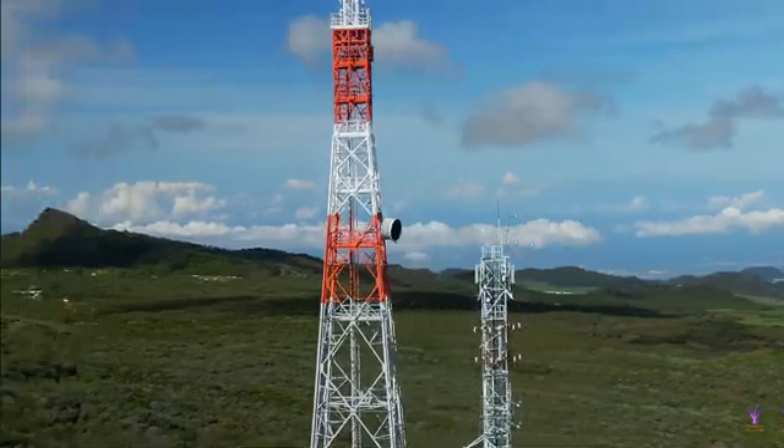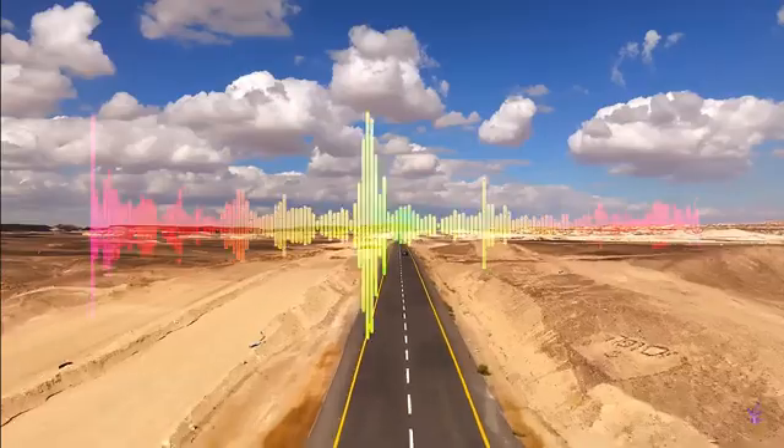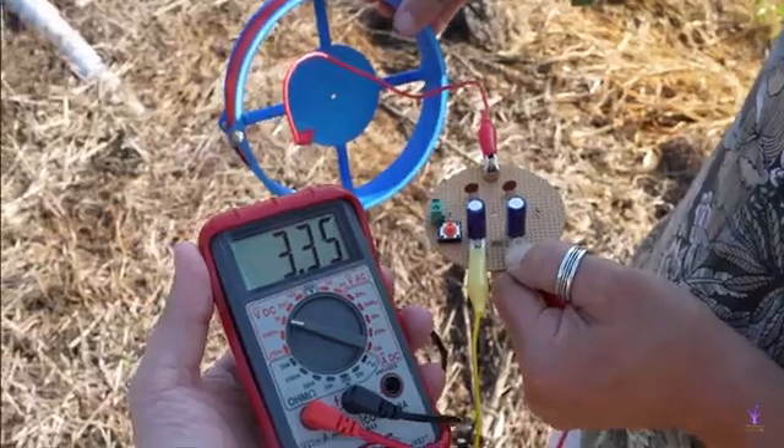The strongest towers in the world can exceed 2 megawatts — that's 2 million watts of power — used not just for telecommunications, but also wireless power.